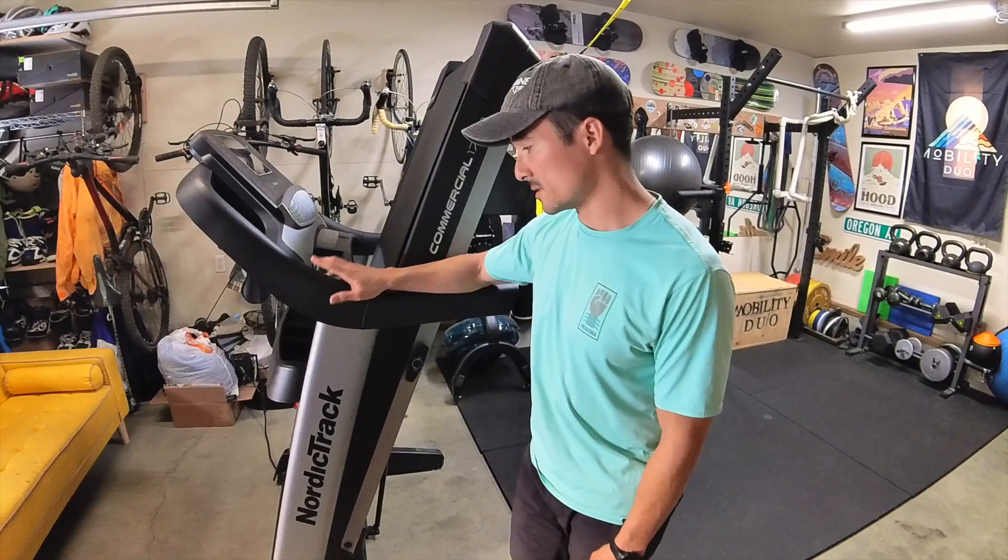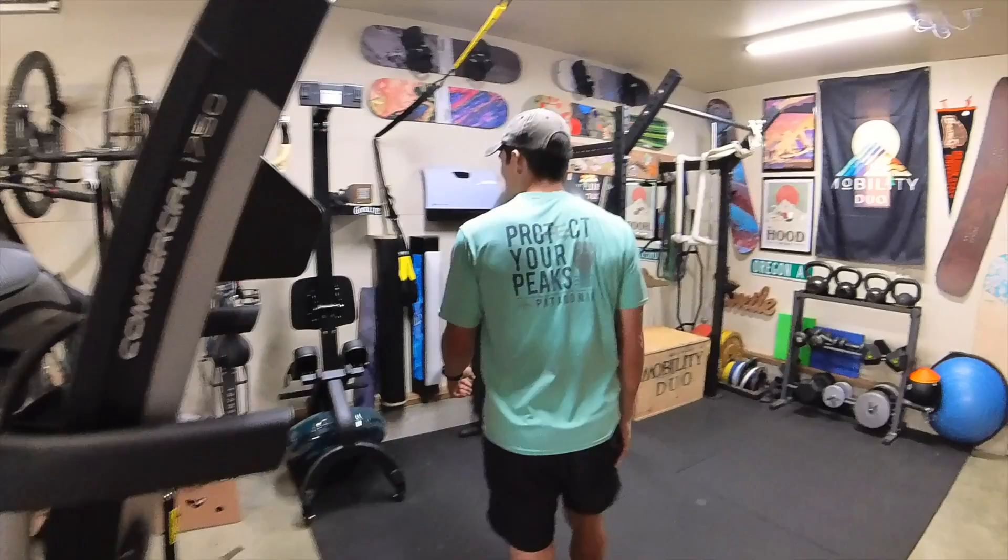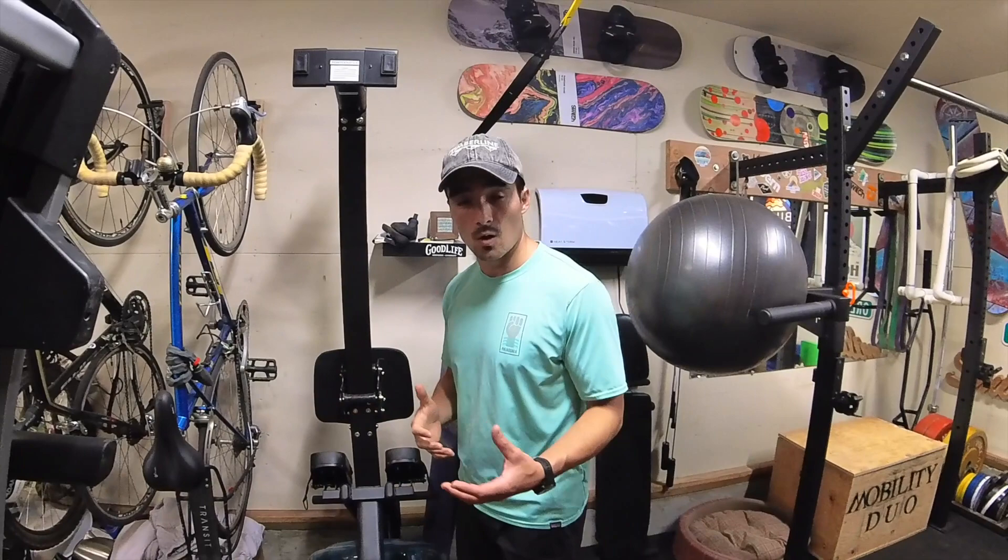Moving on, we have the water rower. I usually like to start my workouts with a five-minute row just because it's a full-body movement — especially for my glutes and hamstrings — gets everything fired up. But you can definitely do intervals and interval training with this, and just a variety of things.